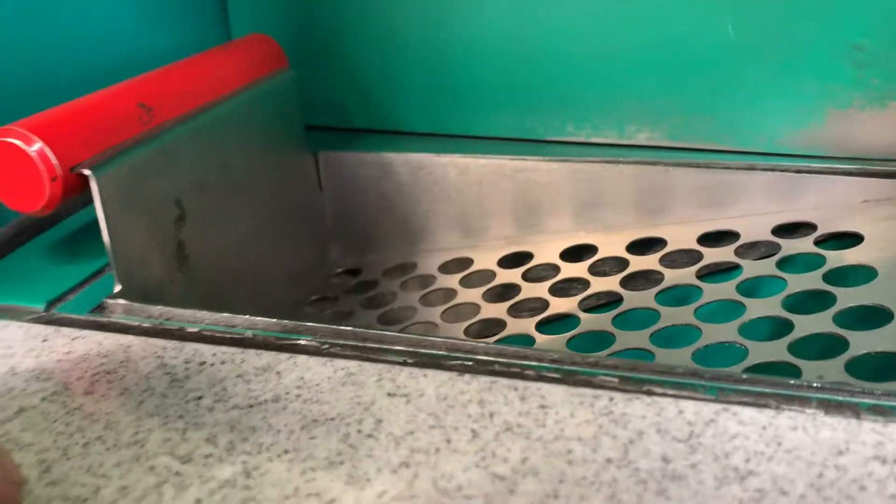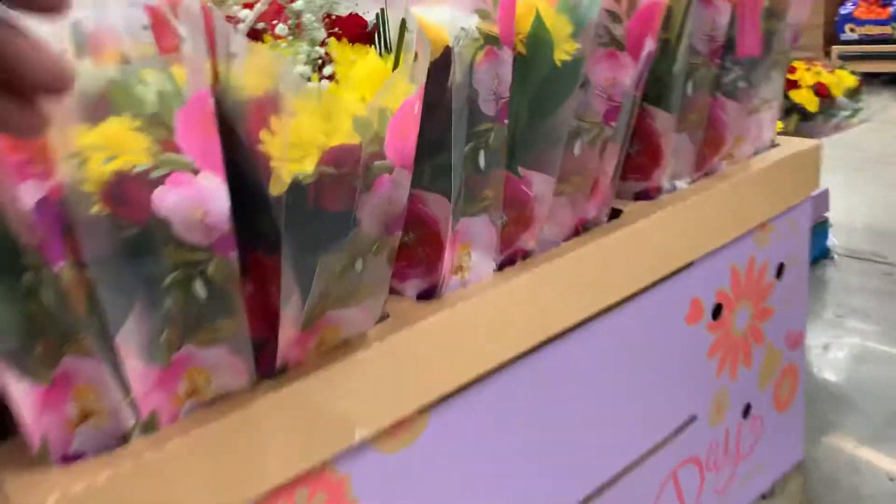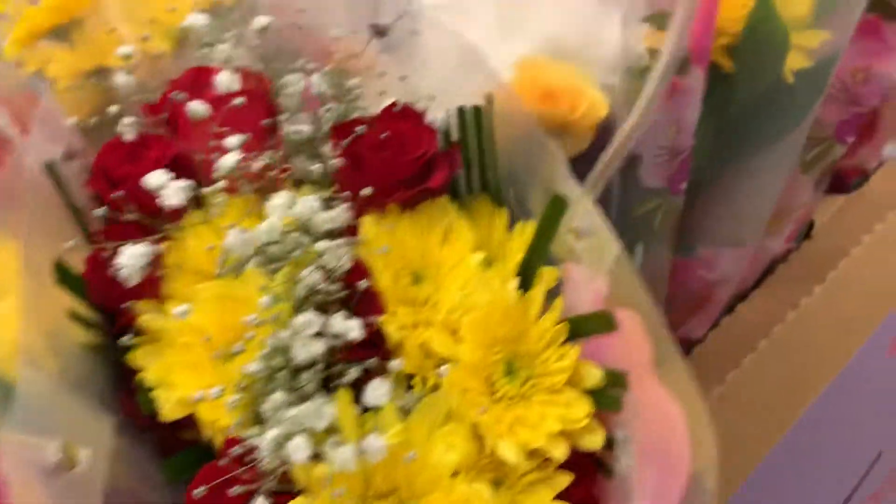Anything here, guys? Nope, nothing there. Well, at least I tried. Oh, look at that bread — yummy flowers, guys! Look at this, oh my god. Happy Mother's Day to everybody!